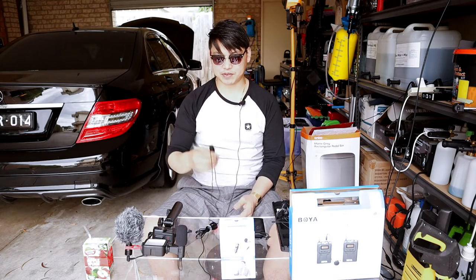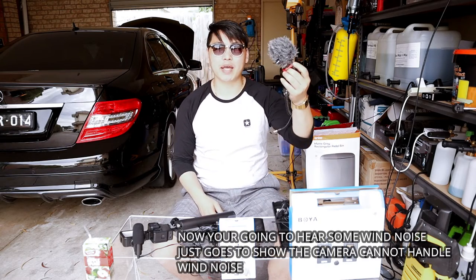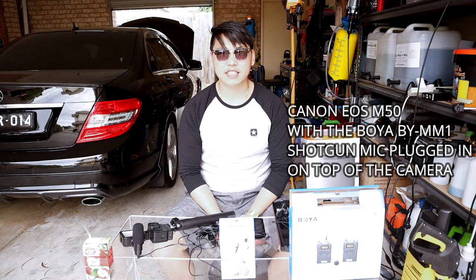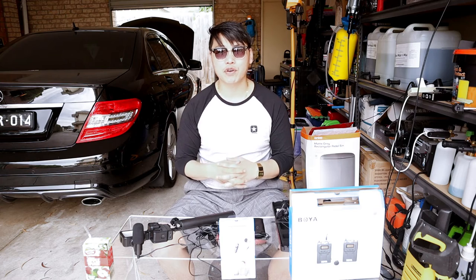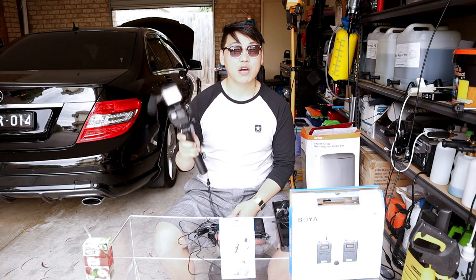Now we're going to test the shotgun microphone. This is what the Canon EOS M50 sounds like without an external microphone, and now we're going to plug in the Boya BYMM1 shotgun microphone with a wind muff. This is what the Canon EOS M50 sounds like with the Boya BYMM1 shotgun mic with wind muff directly on top. Testing, testing, one two. I'm about a meter away from the camera. This is why it's so important to have an external microphone to get great or at least decent sound quality.